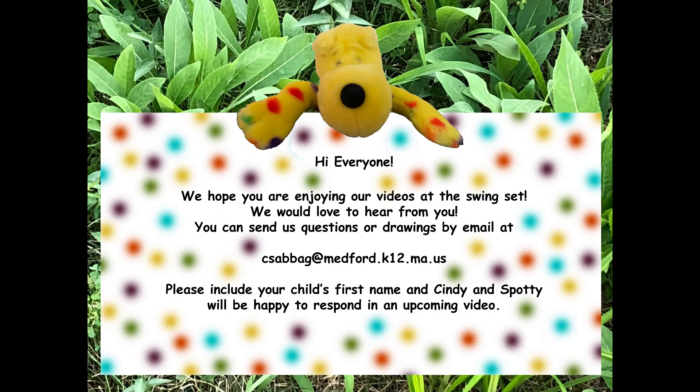Do you like to draw pictures? We would love to see your drawings. You can send us a picture you've made or send us a question.